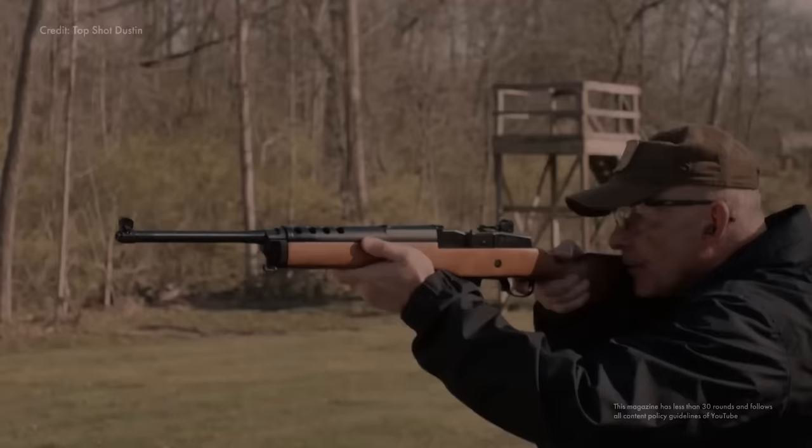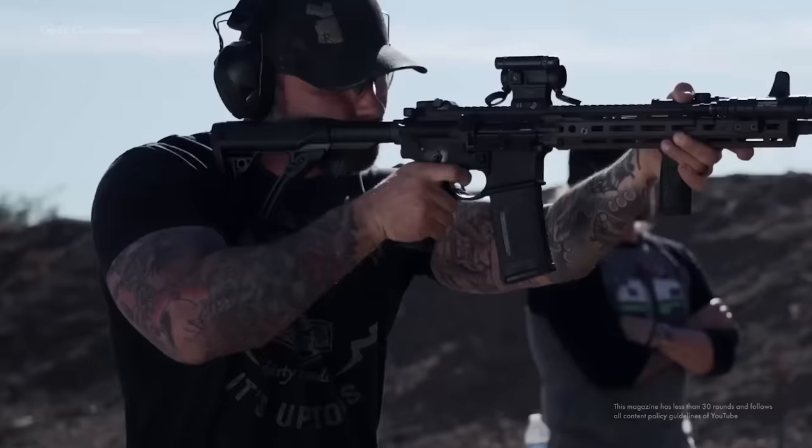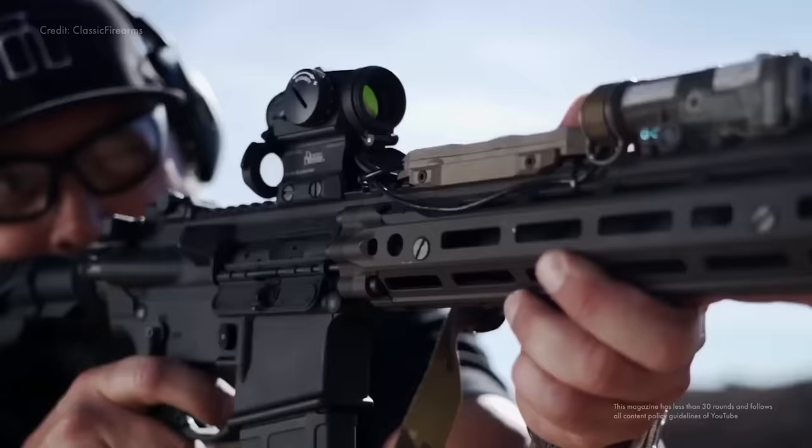Would the AR-15 be as polarizing if it had a wooden stock and more of a traditional hunting feel? Definitely not — it also wouldn't have sold as well and wouldn't have become nearly as much of a political symbol. There are other rifles that are somewhat similar to the AR-15 in functionality but use a wooden stock and have a more traditional design, and they don't face anywhere near as much judgment. The AR-15 shows how design can elevate an ordinary object to a political icon — one that's admired, despised, and endlessly debated. Objects gain meaning beyond their physical forms, highlighting the role of design in shaping perceptions, politics, and national beliefs.